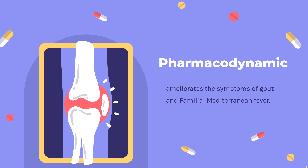Colchicine ameliorates the symptoms of gout and familial Mediterranean fever. It possesses anti-inflammatory, anti-fibrotic, and cardiovascular protective effects. Colchicine was also shown to exhibit anti-cancer properties, such as the inhibition of cancer cell migration and angiogenesis. Notably, colchicine has a narrow therapeutic window.